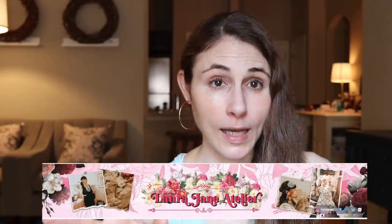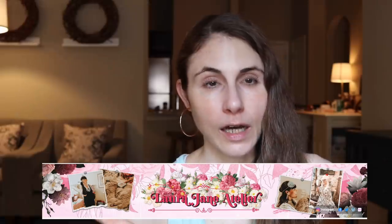Laura Jane Atelier. Really fun content — she's really into retro things, things from another time. She goes through the skincare routines of old Hollywood actors and famous people from the 60s. I think that's really fun to watch, and I've been enjoying her content.